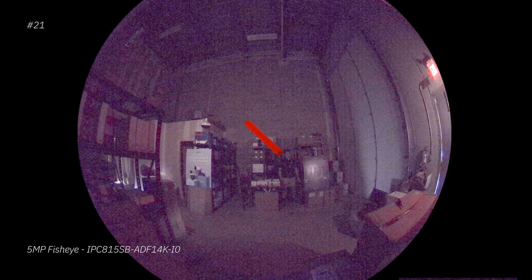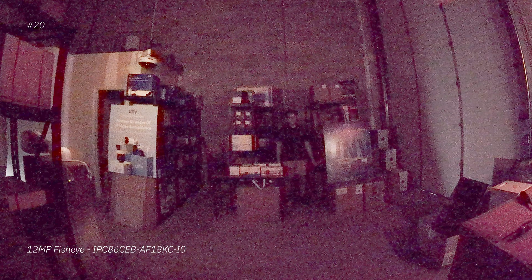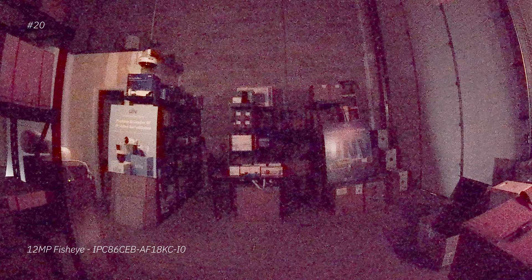First up, we have the 5 megapixel fisheye camera, and we really can't see a lot of what's going on here. Even if I turn up the brightness, it helps a bit, but there's a lot of noise and not a lot of detail — overall, not a good camera for low light. Next, we have the 12 megapixel fisheye, and it does a little bit better, but still not the greatest image. You can barely see me until I turn up the brightness, and even then there's not a lot of detail. So I don't recommend fisheye cameras in low light situations.